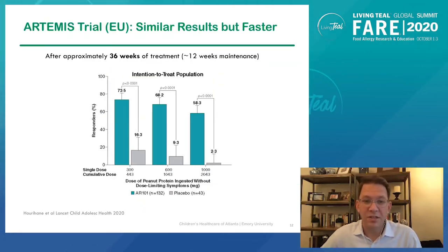More recently, a study was published with the same product in a European population where subjects underwent the same kind of testing with an exit food challenge, but now after only 12 weeks of maintenance — about half the amount of time. The results were remarkably similar, with 68% tolerating 600 milligrams after 12 weeks of maintenance and 58% tolerating 1,000 milligrams. So these results look even better than Palisade, and faster.